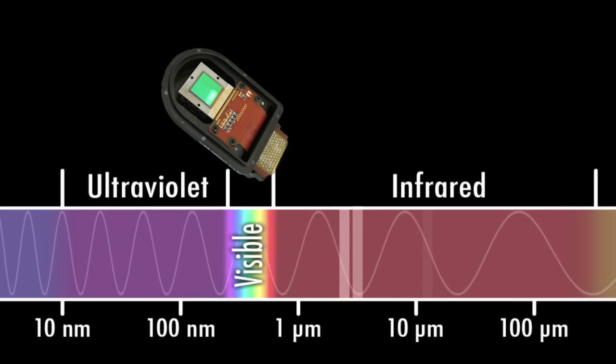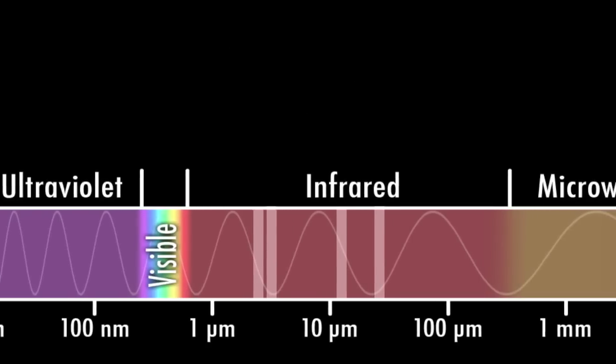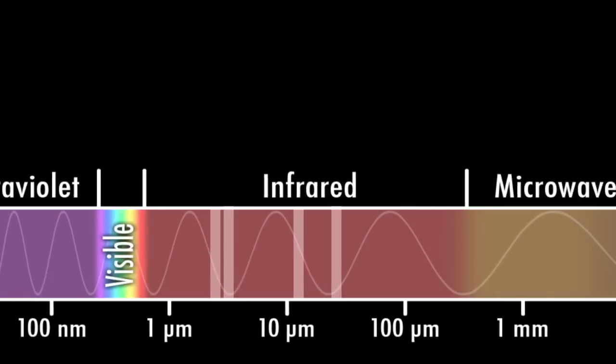Its four detectors cover wavelengths from 3.5 to 22 microns, and can see stars, dust clouds, asteroids, and comets.